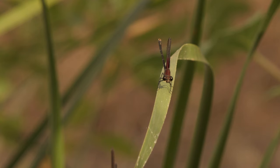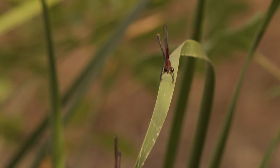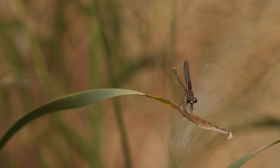These damselflies are American Ruby Spot damselflies. They're just really, really pretty jewel-like insects, as their name would indicate. They catch mosquitoes.